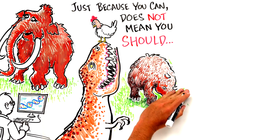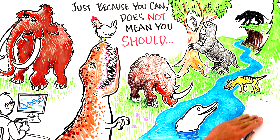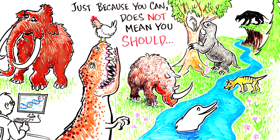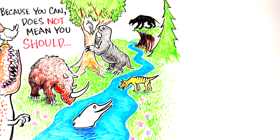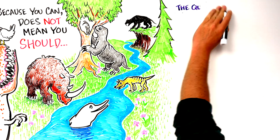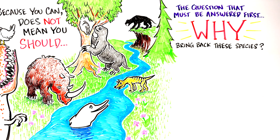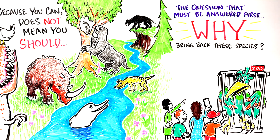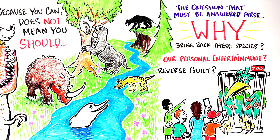Imagine a future where saber-toothed tigers, giant sloths, and woolly rhinos roam the plains again. And wouldn't it be ethical to bring back all of those species that went extinct at the hands of mankind, like the Chinese river dolphin or the Tasmanian tiger? While it is fun to fantasize about reviving lost species, there is one question that must be answered before pursuing this experiment: why? Is it for our own personal entertainment? Is it to reverse some sort of guilt we feel? Or is it to repair the earth's damaged ecosystems?